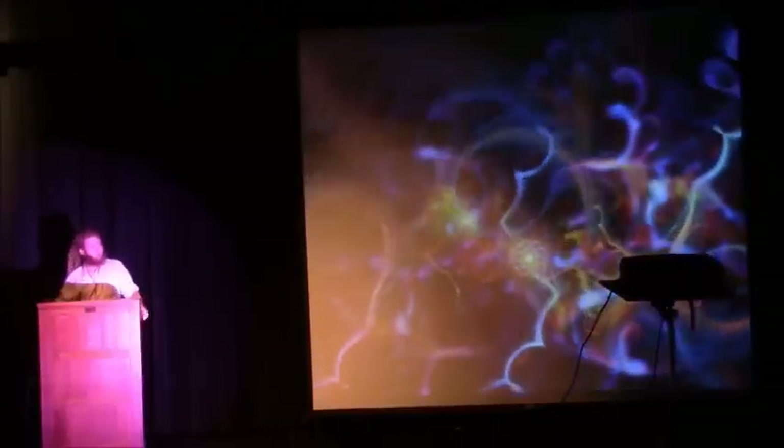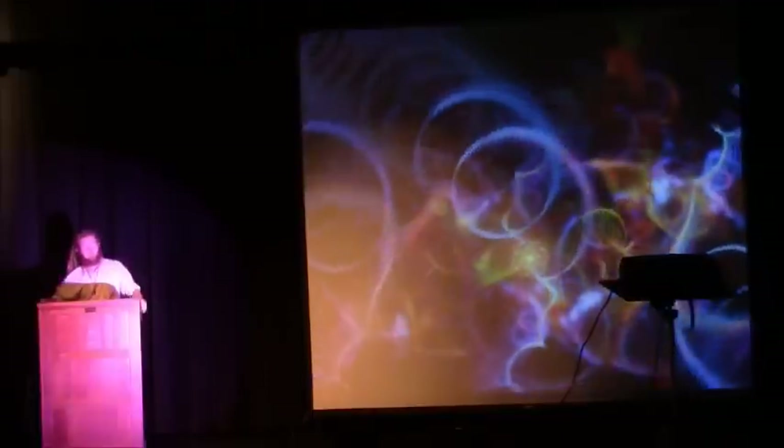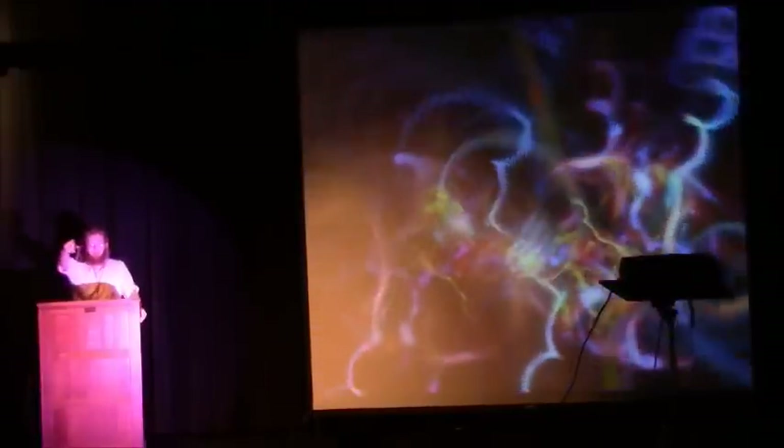Thank you. That's the end. Come out and check out the table — we'll be there for a while, answering questions and showing off the equipment. And if you ever come to Norfolk, come check out the lab.